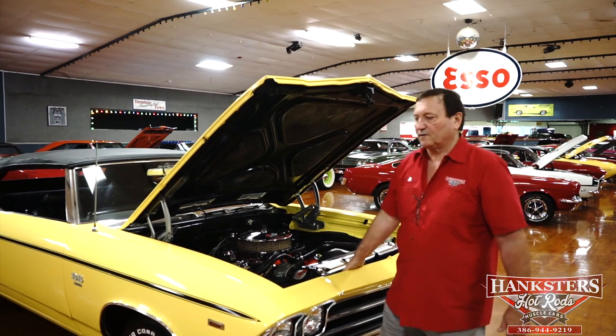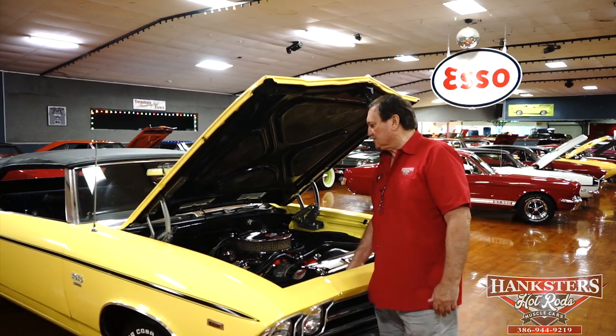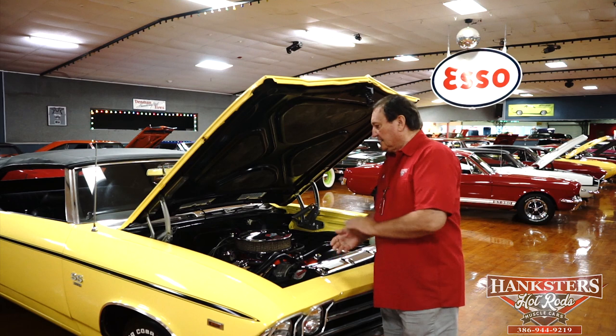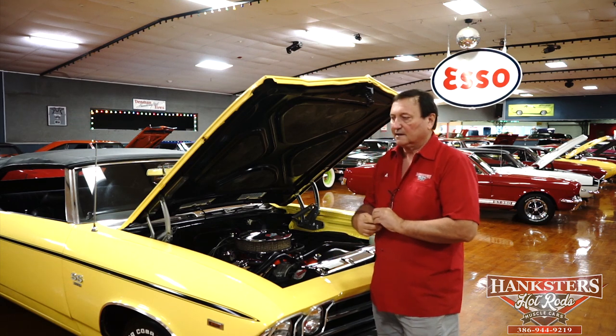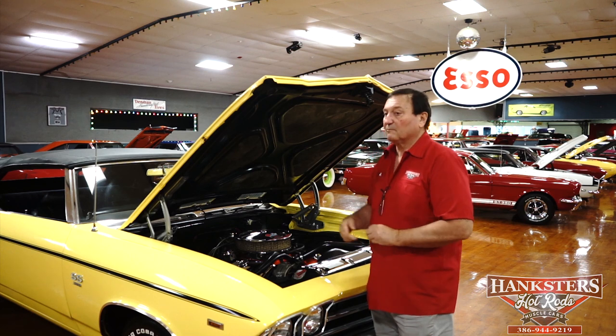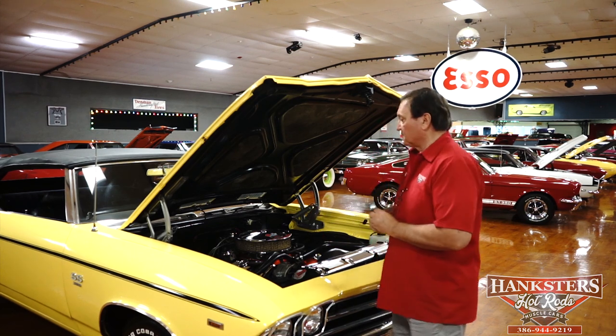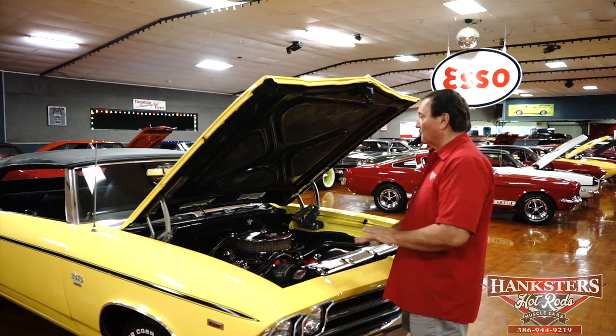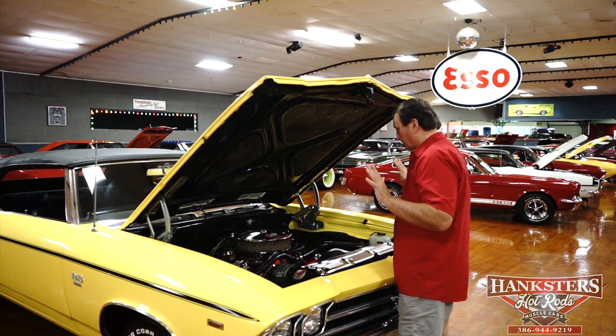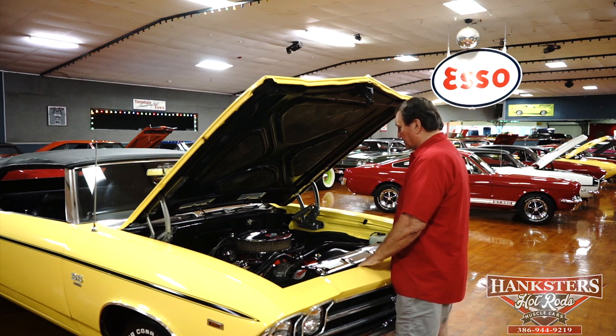We're underneath the hood of our 1969 Chevelle convertible. This particular car did not start life as an SS car — it wasn't a big block car, but it is now. It represents itself as a real 396 SS in every way that could possibly be looked at.